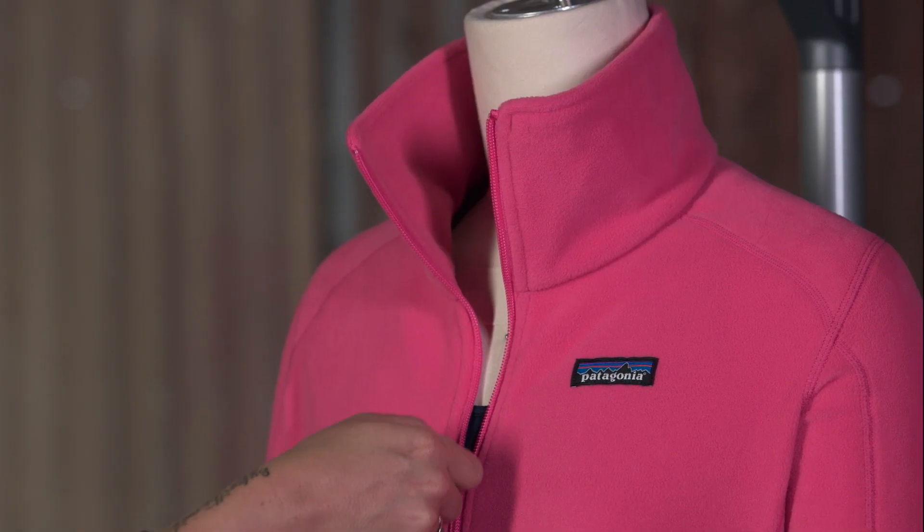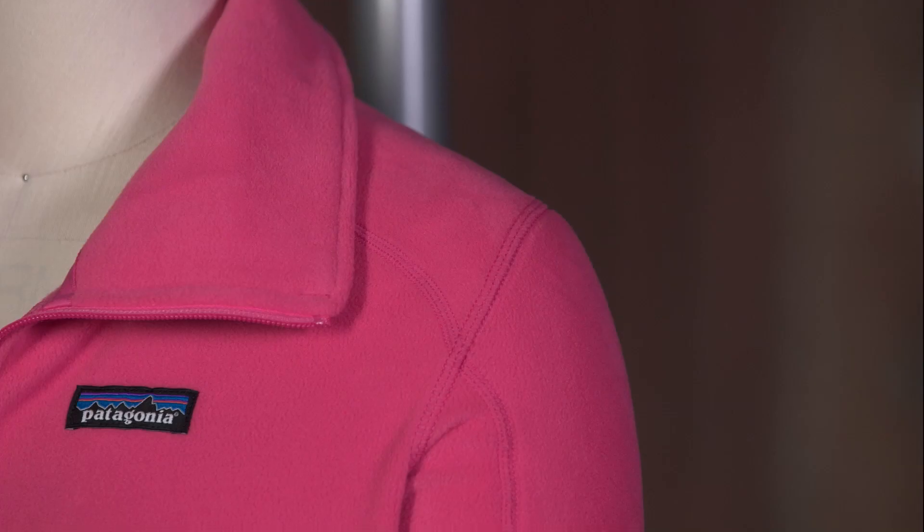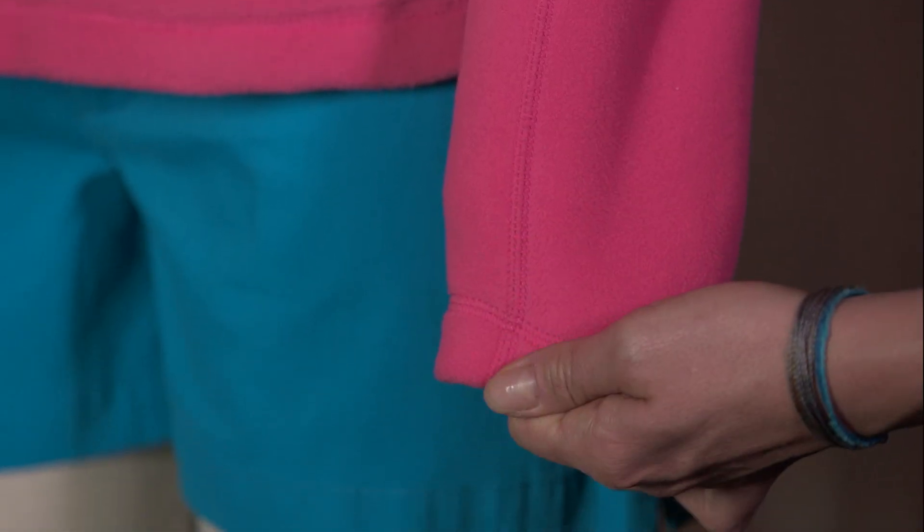It has a high double fleece collar that stands up to keep your neck warm in a cool breeze. There's an overlock stitch detail on the raglan sleeves, cuff, and hem for a beautiful and clean finish.